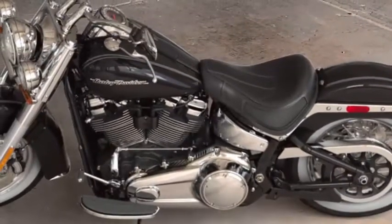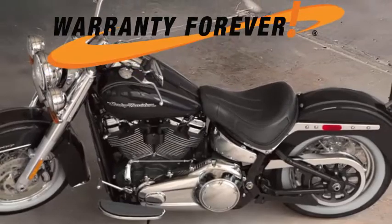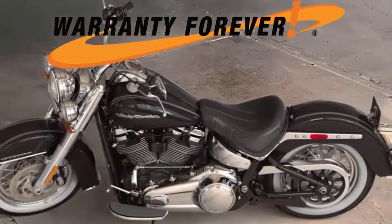Test ride it at Buddy Stubbs Harley-Davidson. Get lifetime powertrain protection with your next Harley-Davidson purchase at Buddy Stubbs Harley-Davidson. Stop in the store for details.